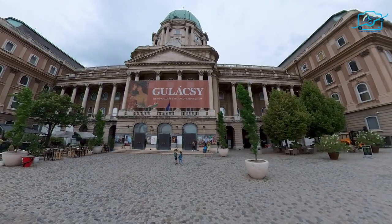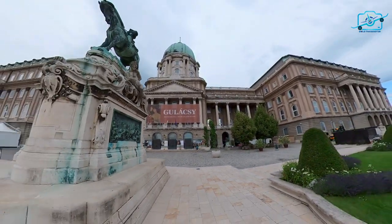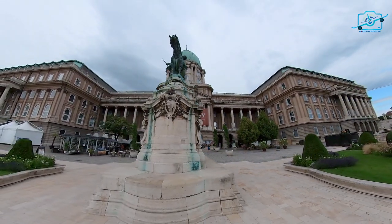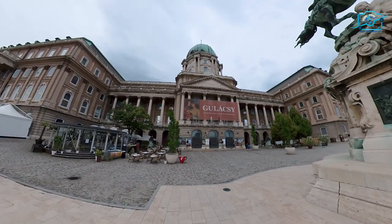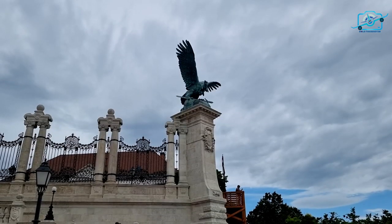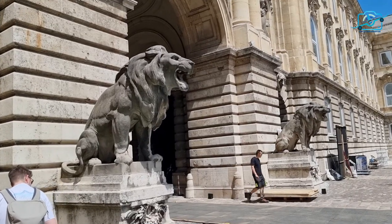Buda Castle, also known as the Royal Palace or the Budapest Castle, holds a significant place in history. Its construction began in the 14th century, and over the centuries it underwent expansions and renovations, blending various architectural styles such as Gothic, Renaissance, and Baroque.